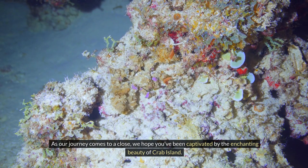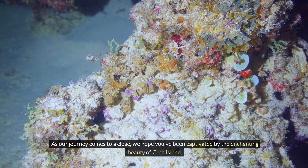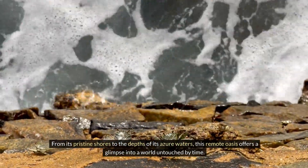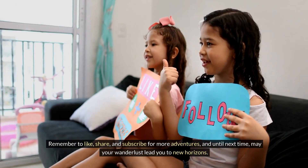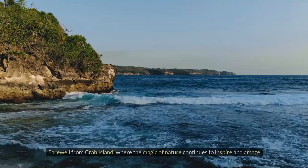As our journey comes to a close, we hope you've been captivated by the enchanting beauty of Crab Island. From its pristine shores to the depths of its azure waters, this remote oasis offers a glimpse into a world untouched by time. Remember to like, share, and subscribe for more adventures, and until next time, may your wanderlust lead you to new horizons. Farewell from Crab Island, where the magic of nature continues to inspire and amaze.